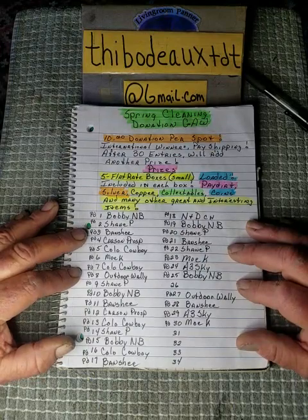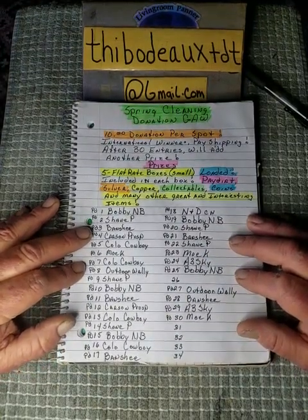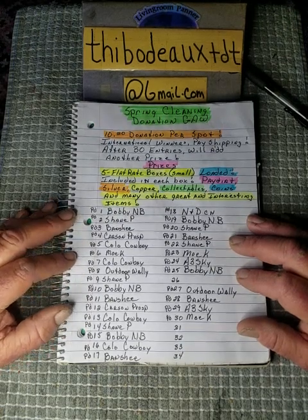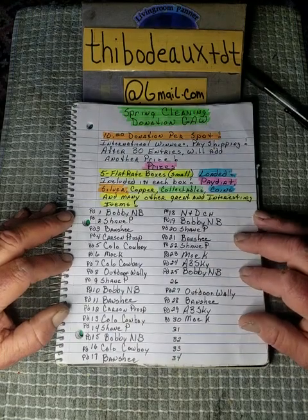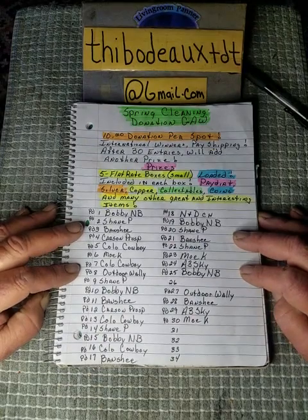Hope to see y'all there. Keep things positive, support one another, love one another — share the love, share the wealth. There's some great things going on in this community as always. And you know what the old panner says, folks — later taters.